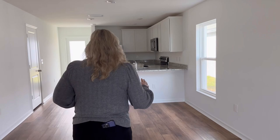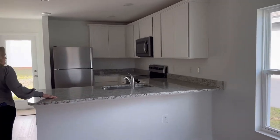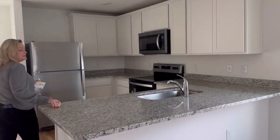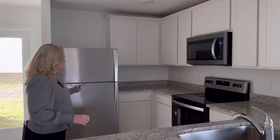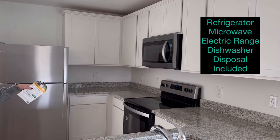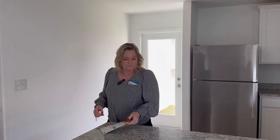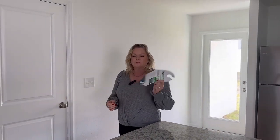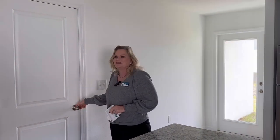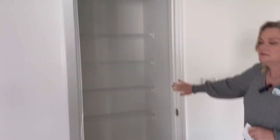So you come in here and you've got a nice little kitchen with granite countertops included. You've got stainless steel appliances — the refrigerator is included, along with the electric range and the microwave. You've also got a pretty spacious closet pantry here.